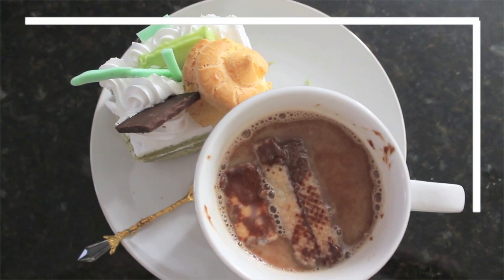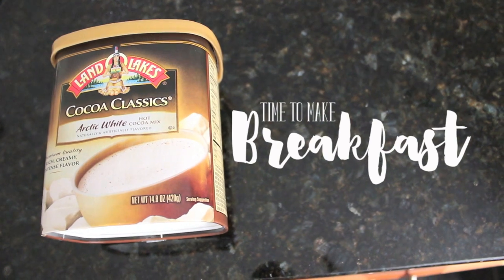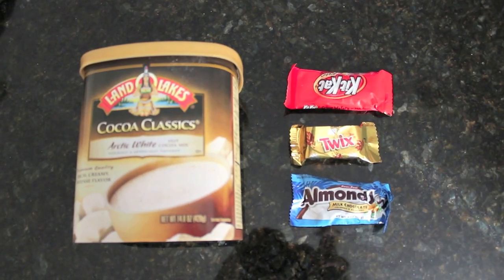Good morning YouTube family! Today we are going to start episode 5. This week we're working on my workroom. But first, let's have breakfast — I'm going to show you my favorite hot chocolate drink.